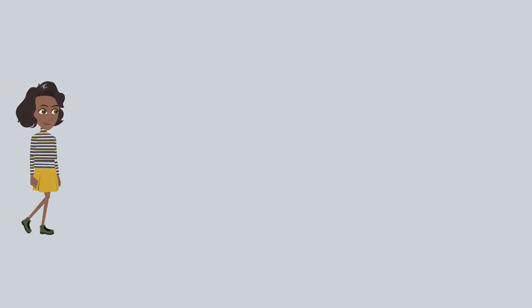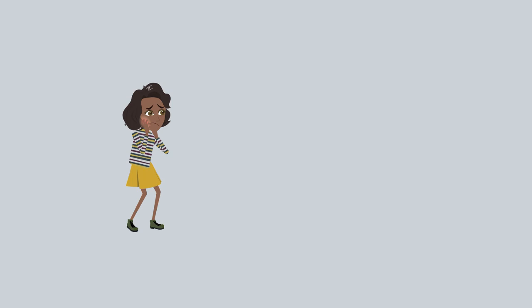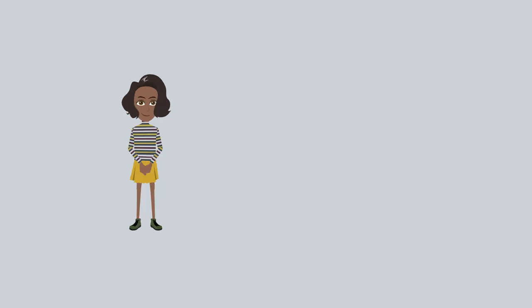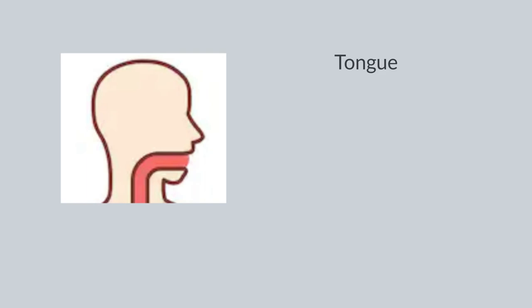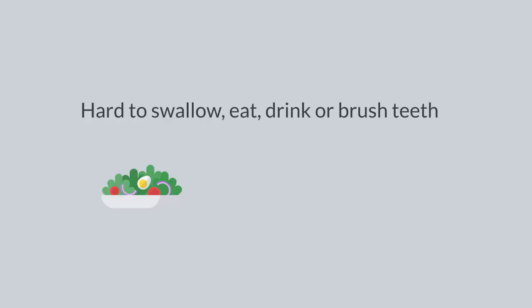Some patients may experience mouth sores during their treatment. You may also hear members of your cancer care team calling mouth sores stomatitis or mucositis. Mouth sores may happen a few days after you start your cancer medication and can be painful. Sores can develop on or under your tongue, on your gums, on the inside of your cheeks, or even down your throat, making it hard to swallow, eat, drink, or brush your teeth. Mouth sores can last several days or sometimes longer.